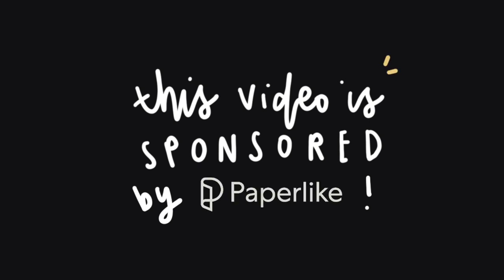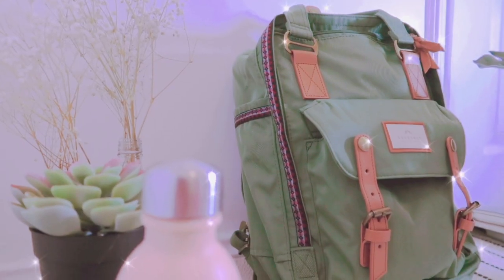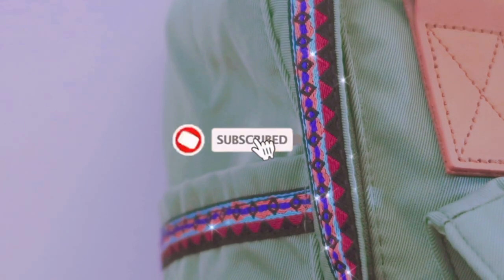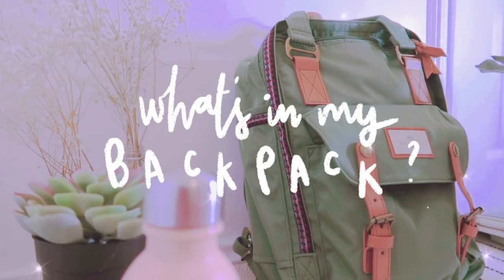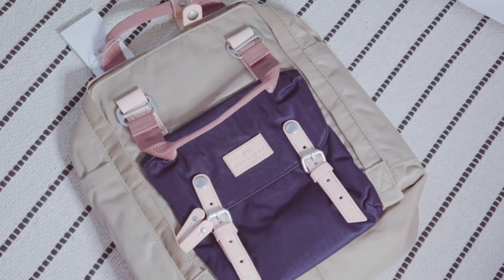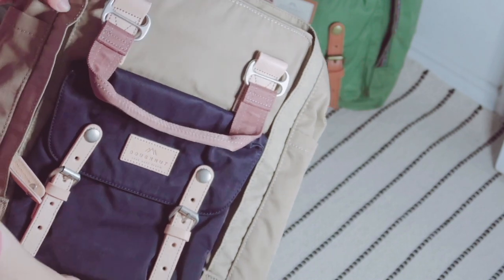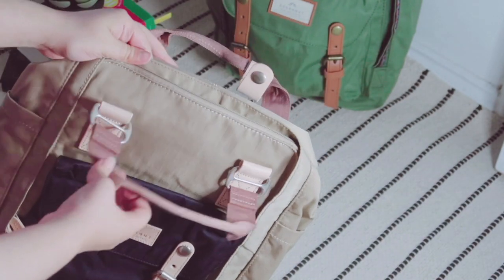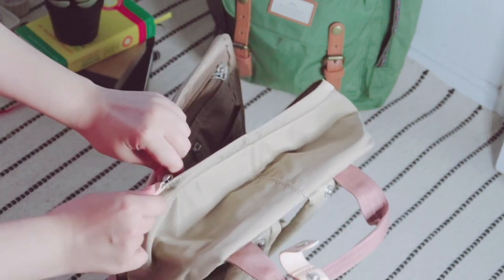This video is sponsored by Paperlike. Hey guys, welcome or welcome back to my channel. In today's video, I'll be showing you guys what's in my backpack for uni. Even though most of my lectures and seminars are going to be online, this semester I will have some days of face-to-face teaching during my GP and hospital placement, so this is what I will potentially carry around with me if I do go in.